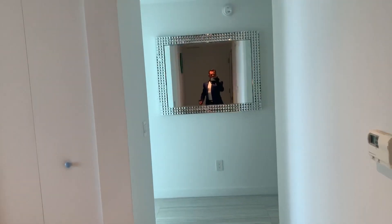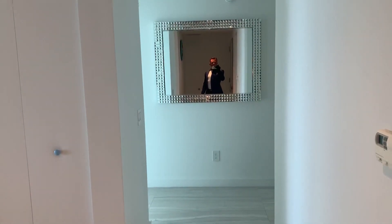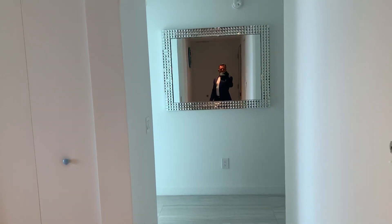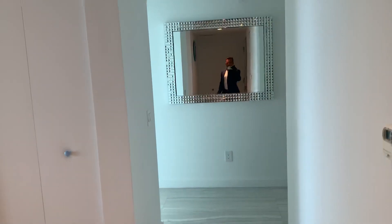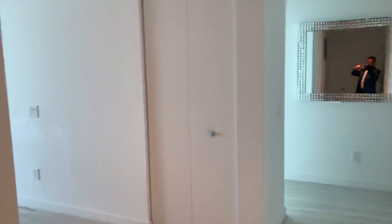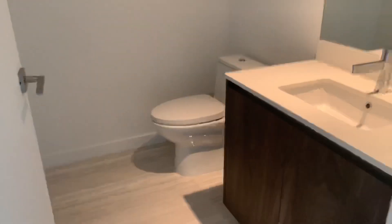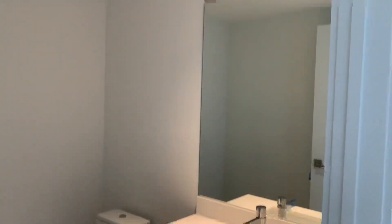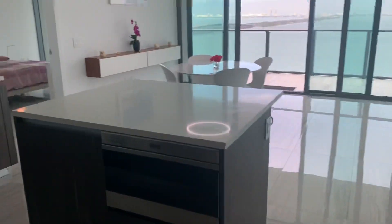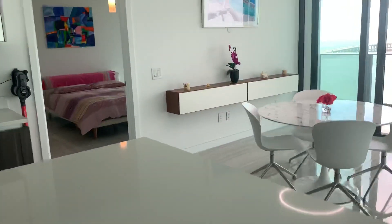Hello guys, here we are at 3131 Northeast 7th Street in the One Paraiso building. This is unit 1401, a three-bedroom, three-and-a-half-bathroom unit on the corner. Here's the kitchen with the island.